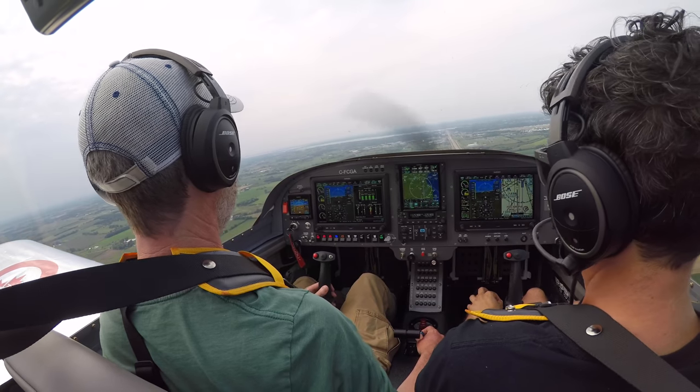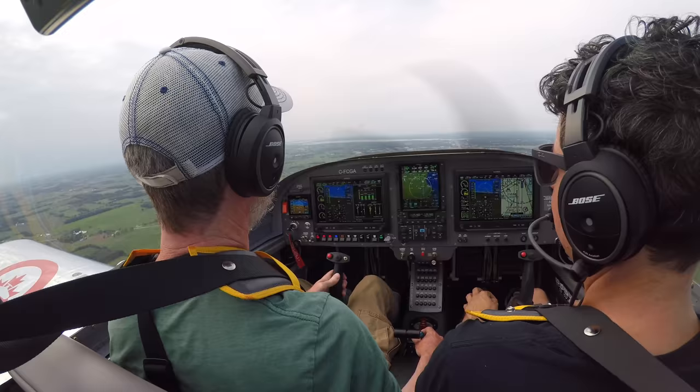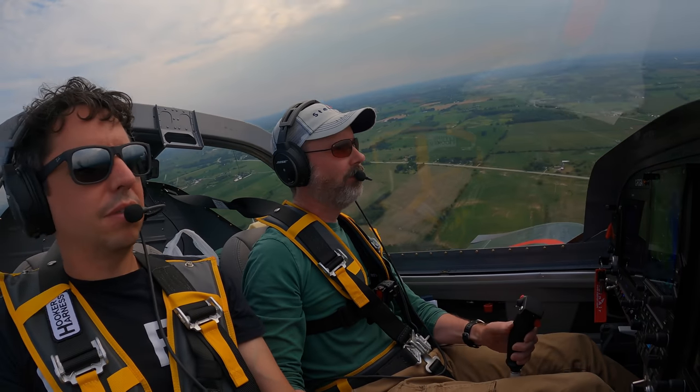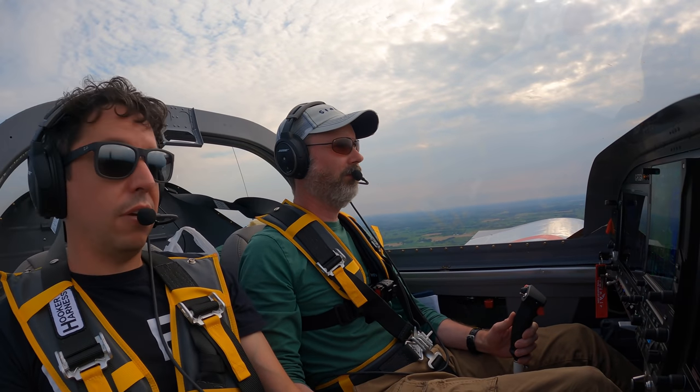I'm going to do a Dutch roll here just to wake my feet up. Charlie Foxtrot TGAlfa, roger, just report 2 miles to the south for your right-base. Report 2 miles, Charlie Foxtrot TGAlfa.